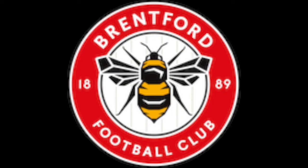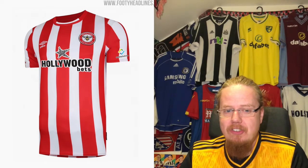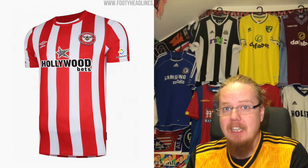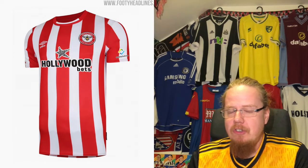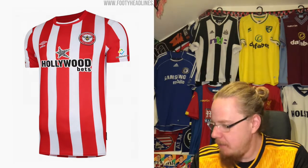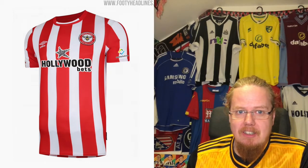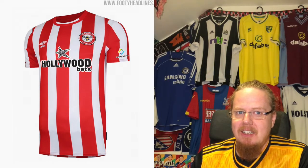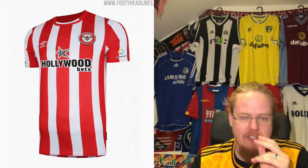We'll start with Brentford, newly promoted — their moneyball approach is something I, as a statistician, totally support and I really like them. They're fun to watch. Perhaps the least interesting part of theirs is the jersey, which follows the same red-and-white-with-black-shorts scheme as Southampton, Sunderland, Athletic Bilbao — a very English color scheme.